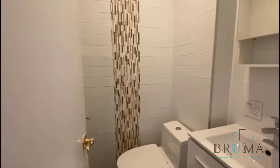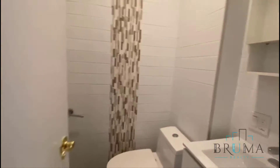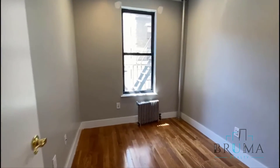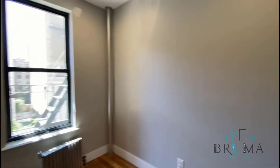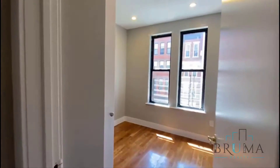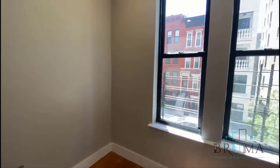Some more exposed brick. Bathroom here. And two more bedrooms with a closet. All the bedrooms are wired for cable.